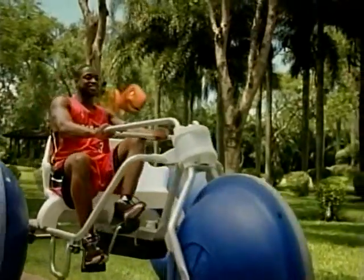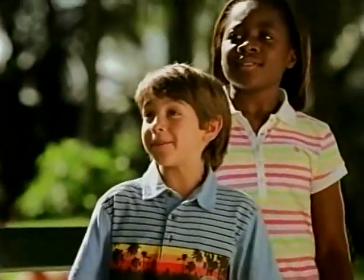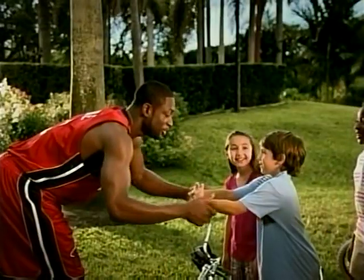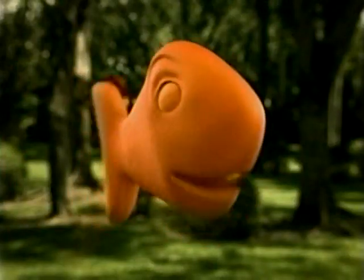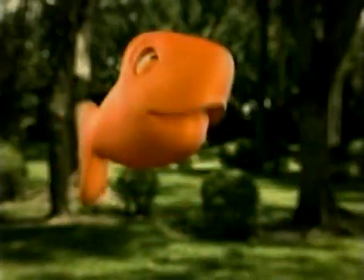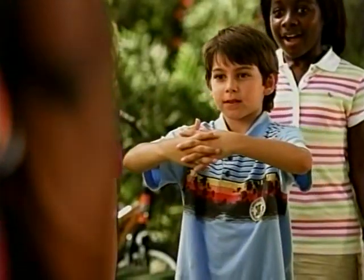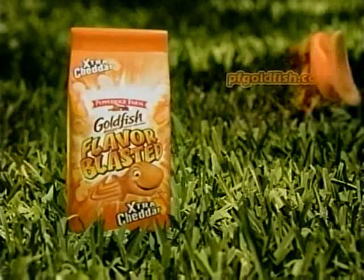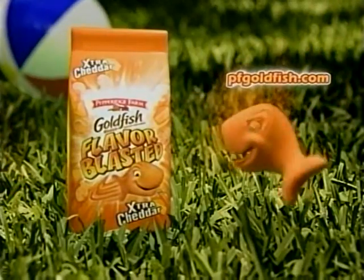Hey kids — Wayne Wayne Extreme. Why aren't you dudes playing a game? There's nothing to play. How about Human Hoop? What's Human Hoop? You're Human Hoop! Now all we need is a ball — like this. Perfect. Now catch the hoop. Now it's your turn — get up, get active, and play your game. Get game ideas and learn more at pfgoldfish.com.